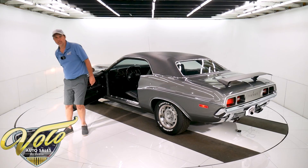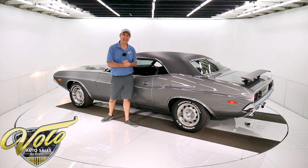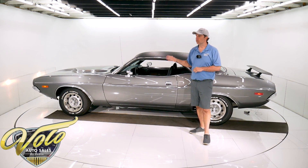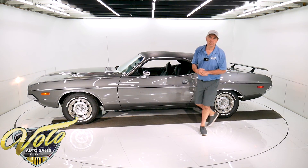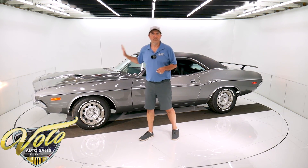Nice, nice car. I'm very glad I bought it. At first I wondered — well, 318, do I want that? I've got 340s and 383s here. I'm glad I bought this car because the quality's off the charts. There's nothing wrong with 318. You heard how it runs — it sounds good. It's got plenty of power for cruising. It's got nice options. If you like quality, you'll love this one.